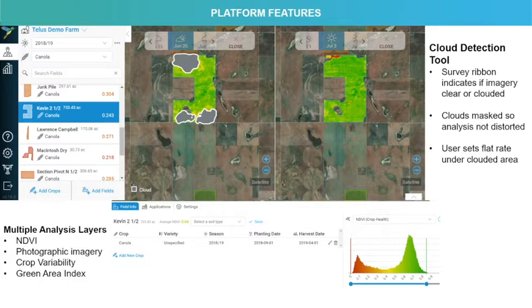Among the Hummingbird Technology products, we have a platform that houses all our remote sensing data for fields throughout growing seasons. Here we've got an example where we can look at a specific season, specific crop, and we can search within those specific fields.